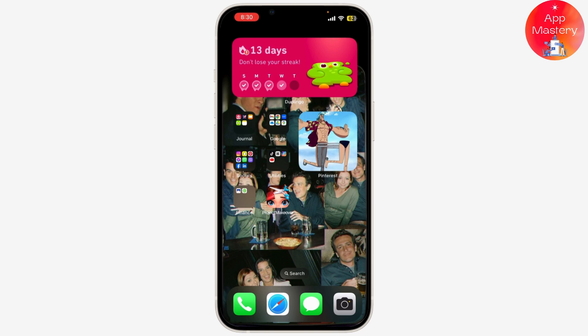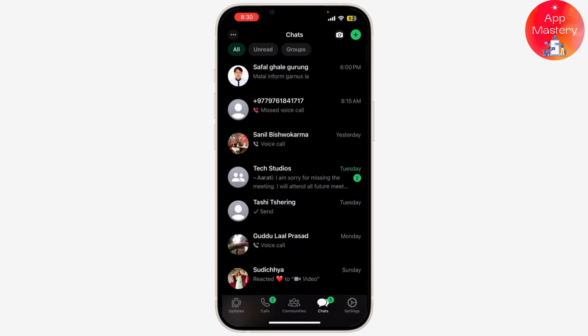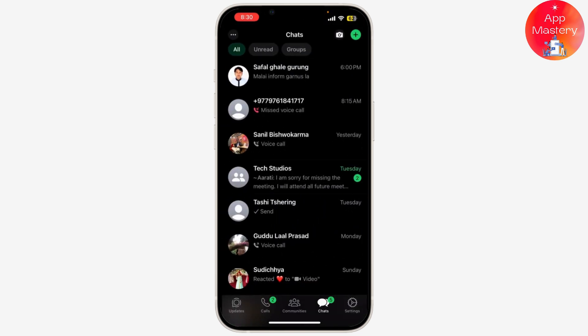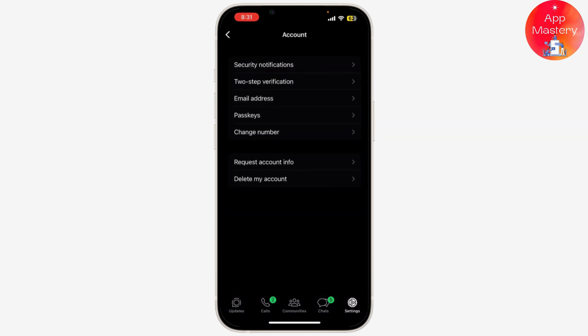First, open WhatsApp on your iPhone. Now tap on the settings icon located at the bottom right corner of the screen. Next, tap on Account. Here you need to tap on Privacy to go to your privacy settings.